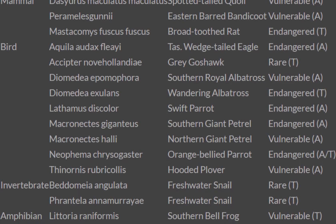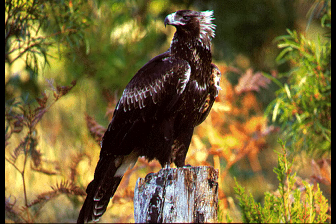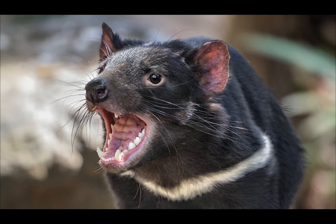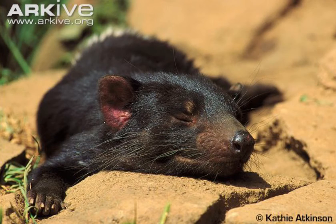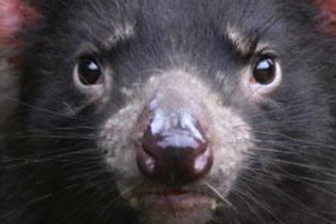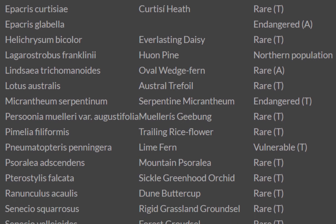There are a lot of threatened species within the Tarkine Forest, such as the Tasmanian wedge-tailed eagle, the broad-toothed rat, and the orange-bellied parrot. The infamous Tasmanian devil can also be found in the forest, even though they're pretty much found all over Australia.